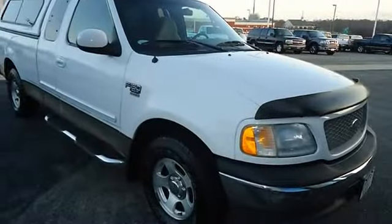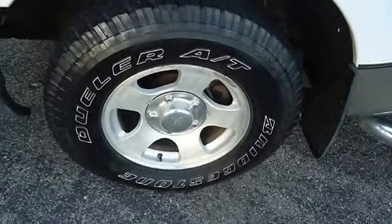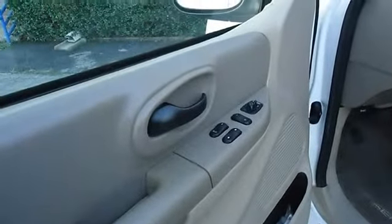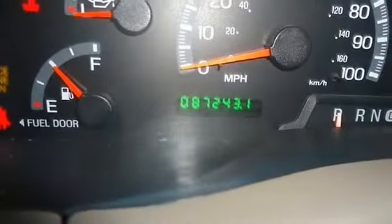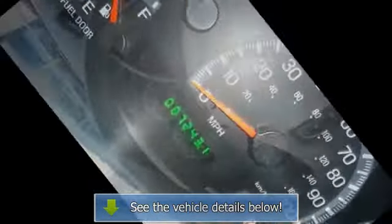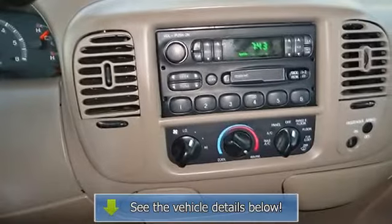Very clean interior. All electronic components in working condition. All interior components are in good working order. The 2001 Ford F-150 — the perfect blend of daily driver and family hauler. View all our inventory. Automatic transmission. Visit www.blakeutterford.com, or call or email.